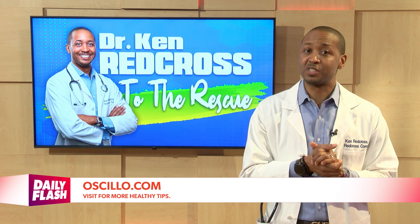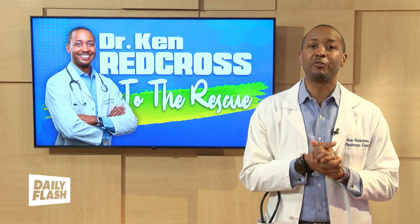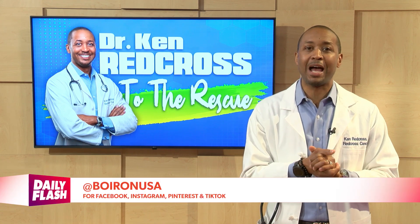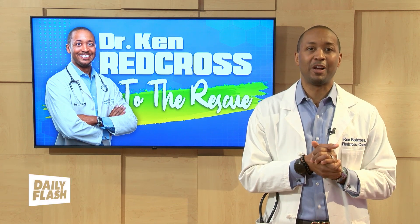If you do find yourself sick with symptoms of a flu-like illness, stay home until you are fever-free for at least 24 hours. I'm Ken Redcross with your Dr. Redcross to the Rescue Health Minute.